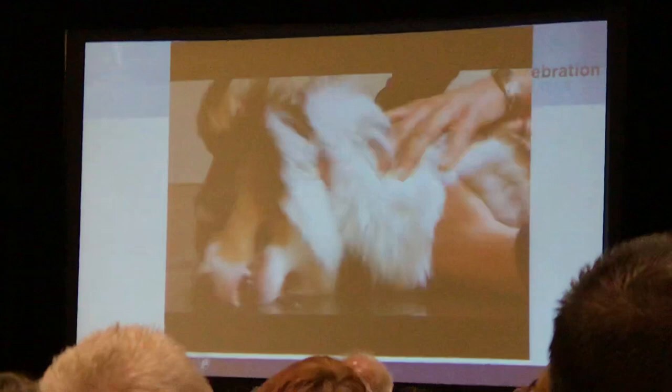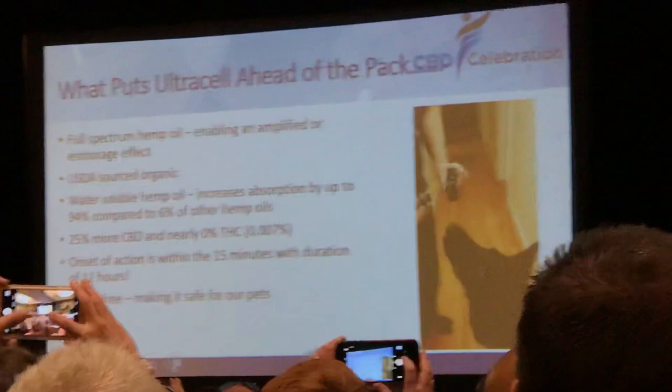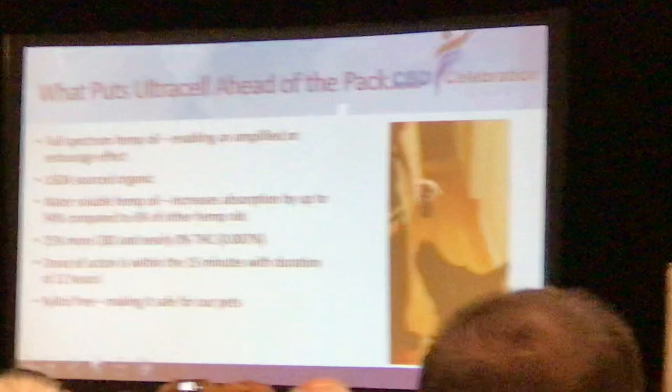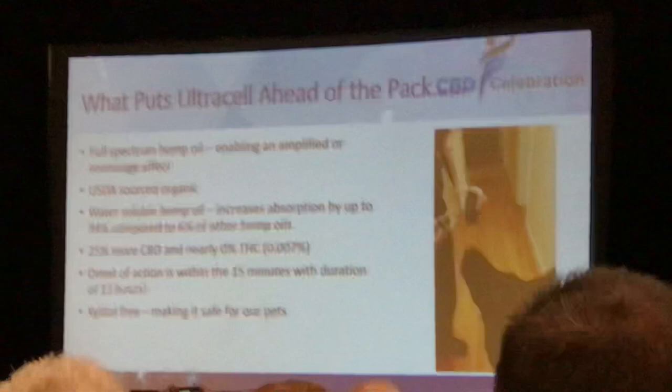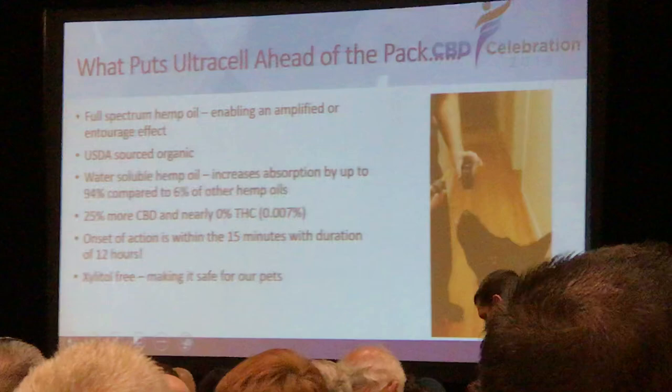So what puts Ultracel ahead of the pack? All the same things we've been talking about — we're repetitive here because the truth can't be hidden. It is a full spectrum hemp — no way we're going to see the benefits we're appreciating without the entourage effect, that amplified effect of all over 400 ingredients in this plant. It is USDA-certified organic, water-soluble, with 25% more CBD in it. The THC levels are 0.007% — very, very minuscule, so we're not seeing any high.